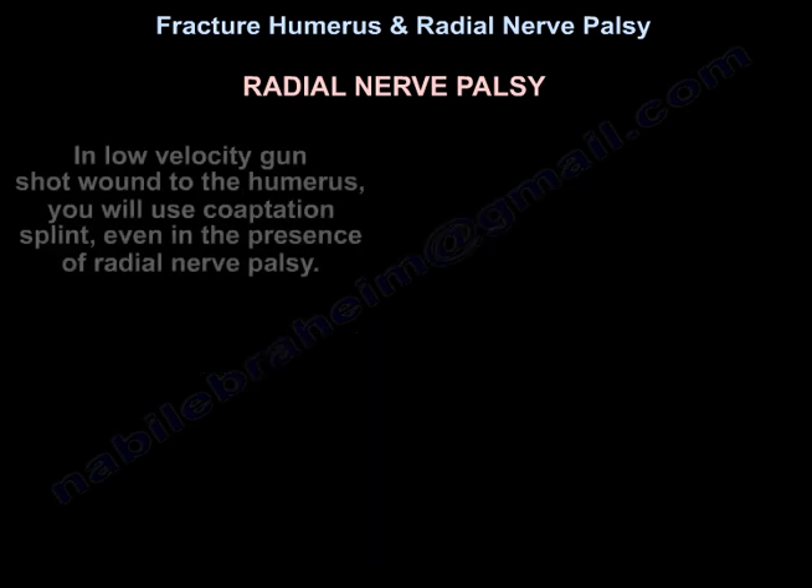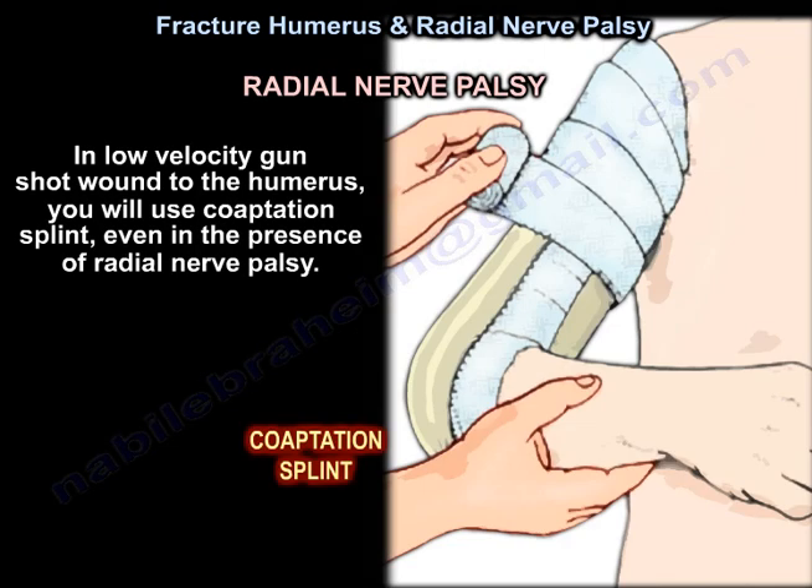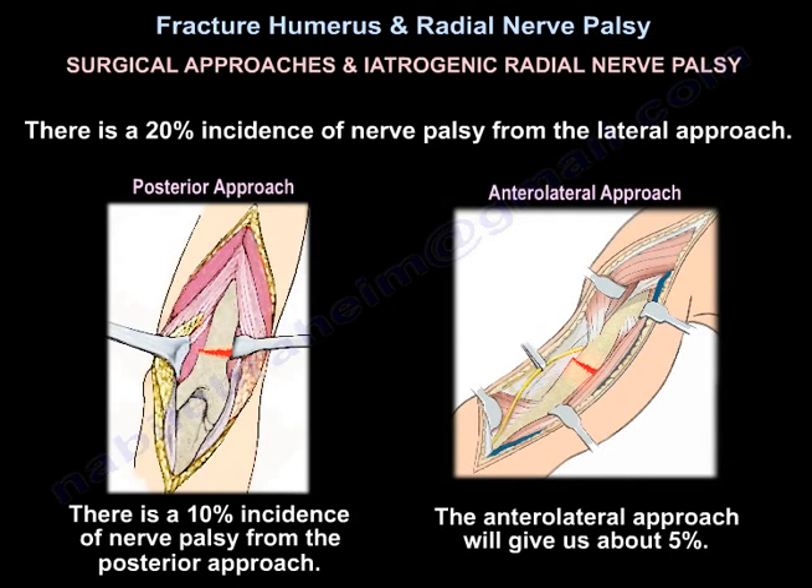In low-velocity gunshot wounds to the humerus, use a coaptation splint even in the presence of radial nerve palsy. Regarding surgical approaches and iatrogenic radial nerve palsy: there is a 20% incidence from the lateral approach, 10% from the posterior approach, and approximately 5% from the anterolateral approach.